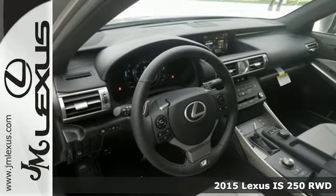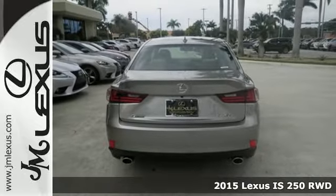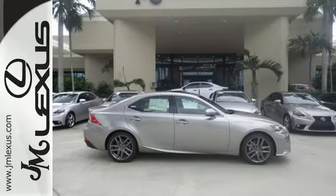It's a 2015 Lexus IS. With styling that is as aggressive as its performance, this is not a vehicle for followers. Every aspect is angled towards a more dynamic driving experience.